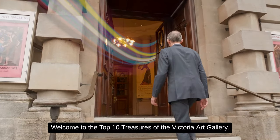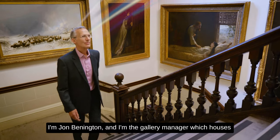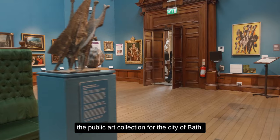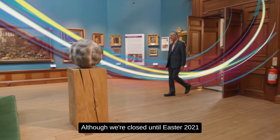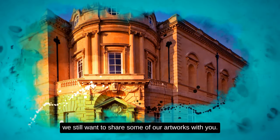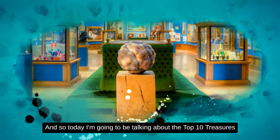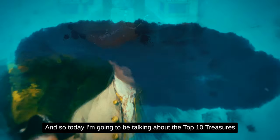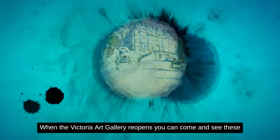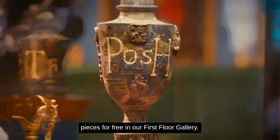Welcome to the top 10 treasures of the Victoria Art Gallery. I'm John Bennington, the gallery manager, which houses the public art collection for the City of Bath. Although we're closed until Easter 2021, we still want to share some of our artworks with you. Today I'm going to be talking about the top 10 treasures that are part of our permanent collection. When the Victoria Art Gallery reopens, you can come and see these pieces for free in our first floor gallery.